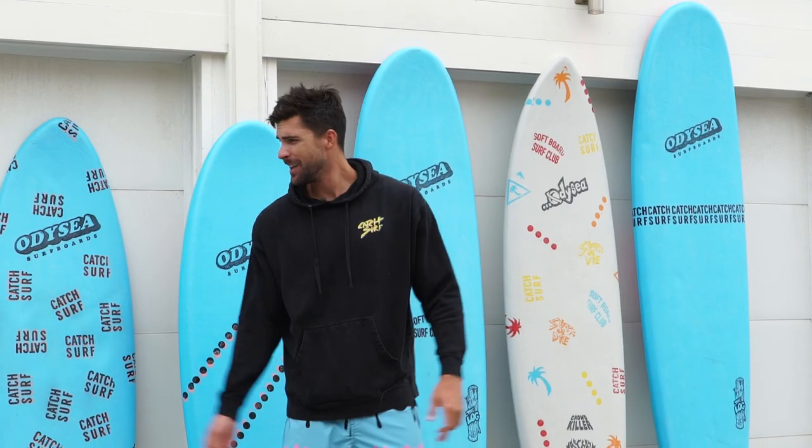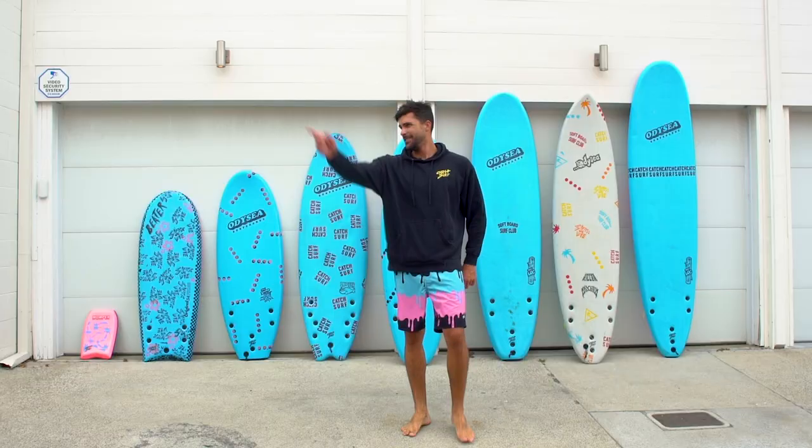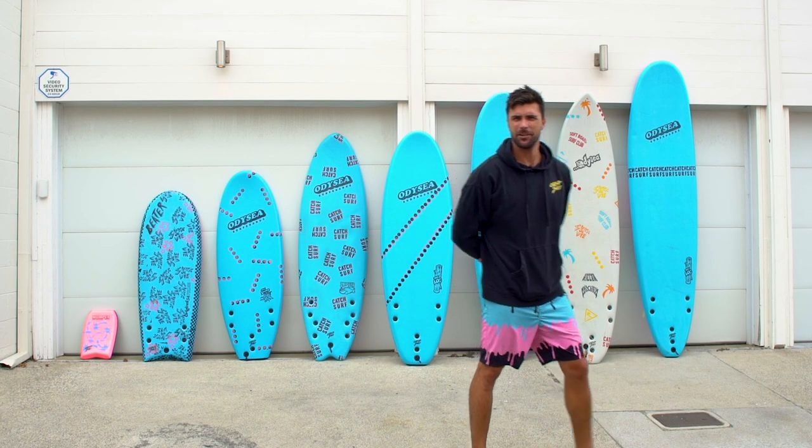Well, thanks for stopping by. This is my Catch Surf quiver. Now get out of here — go see Blair's quiver or something.